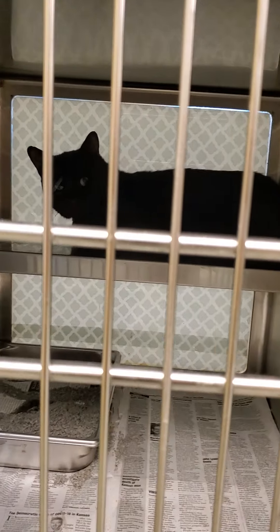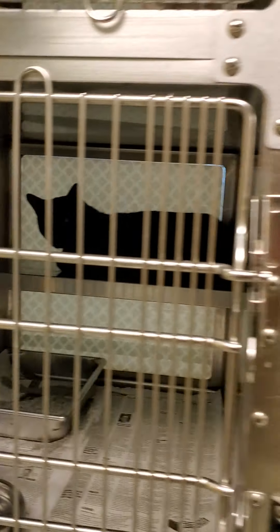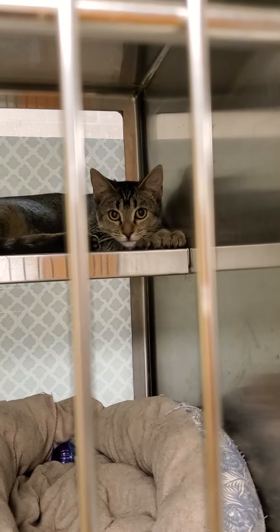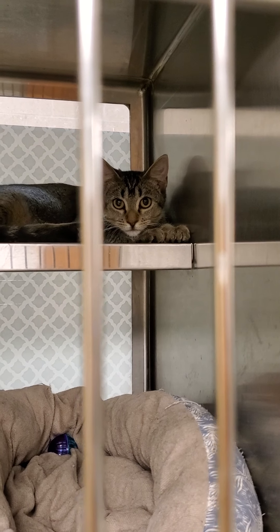And then we have this caution cat who is black. This is 513. And then this is a caution kitten — this is 557. Staff has been working with this little one. Not too bad.